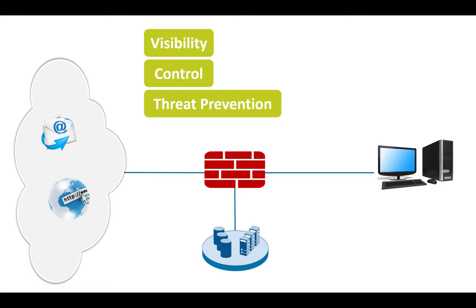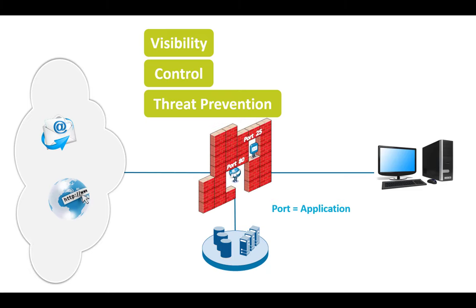If we look at the internet 10-20 years ago, there were really only two applications: static web pages and email. With this, a firewall simply made the assumption that a port equals an application — meaning port 25 is email, port 80 is web browsing.